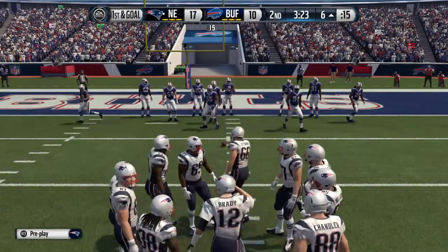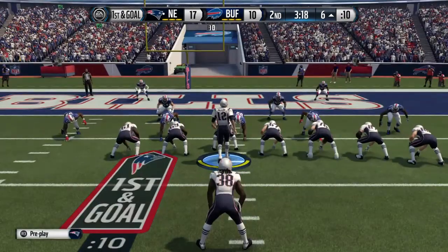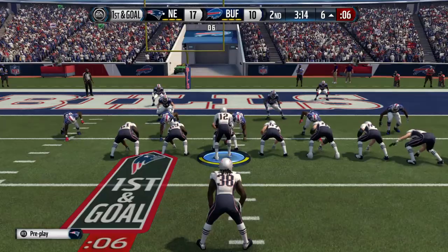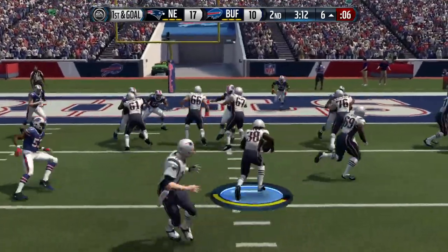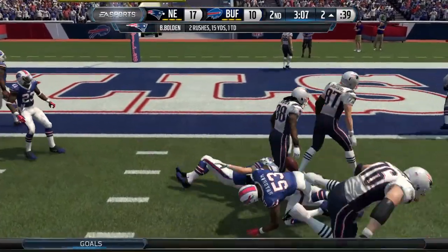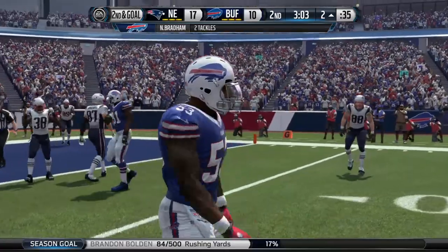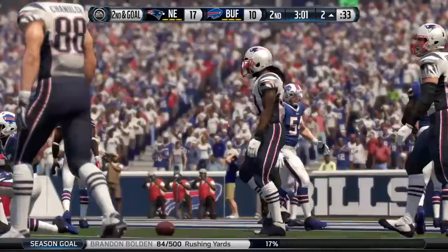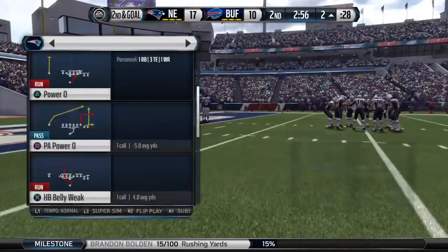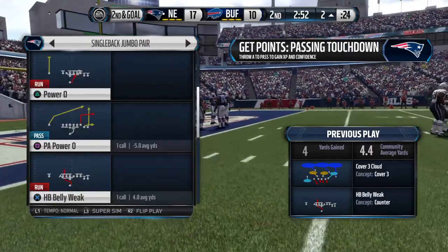Breaking huddle at the six. First and goal from the six — Bolden has the football and is marked down after a gain of four. That last play almost got him in there. What do they do now? You just want to clutch it in. There are a lot of different scenarios: you could do a play-action fake and probably get somebody wide open, or have a running back jump over the top for the touchdown.